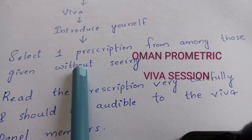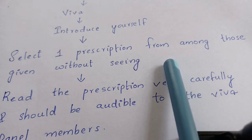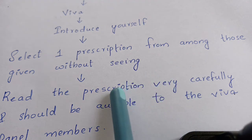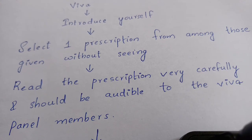Then they will ask you to select one prescription from among those given, without seeing the written side — it will be face down. You just randomly choose one prescription and then read it very carefully. It should be audible to the VIVA panel members. The rest of the questions are mostly based on the prescription given to you.